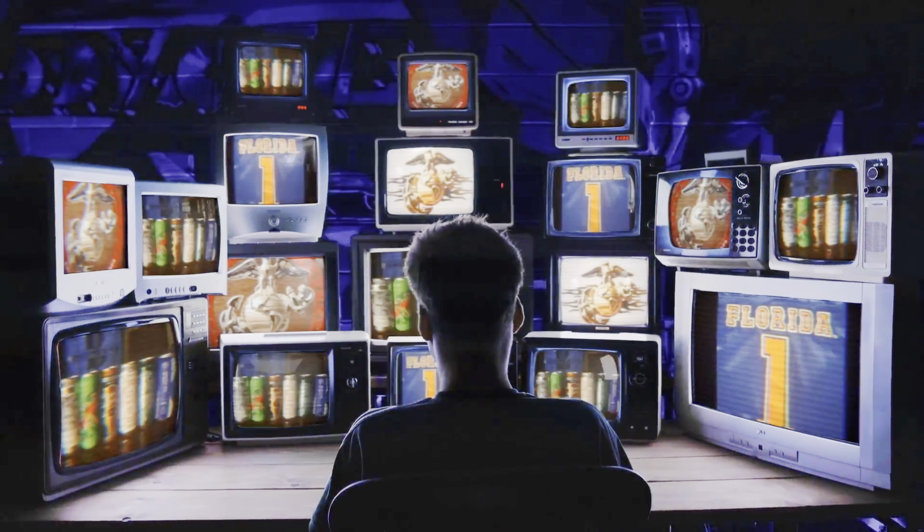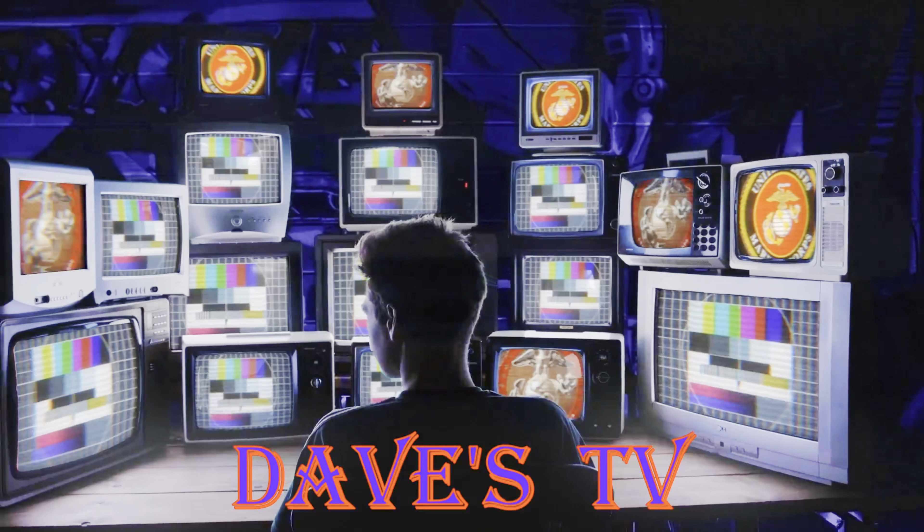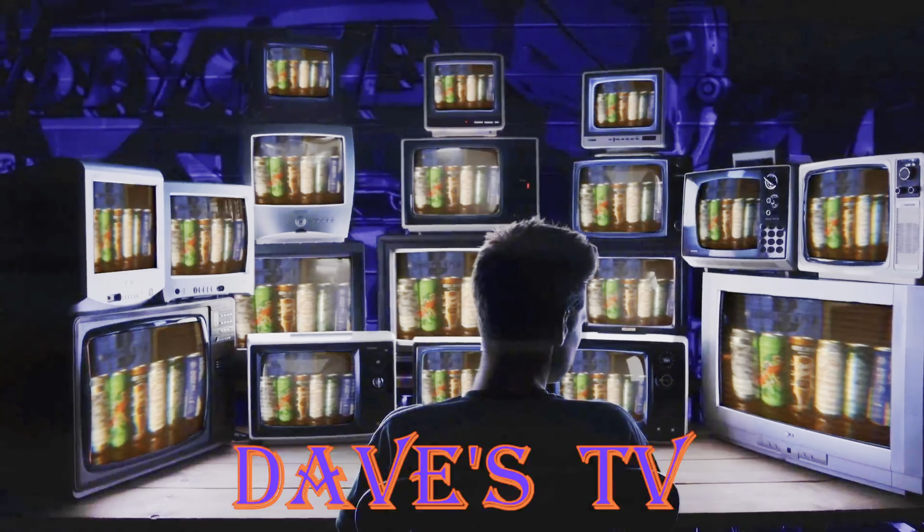You're watching Dave's TV. What's up everyone, Dave from Dave's TV — welcome to the channel, welcome back to the man cave.